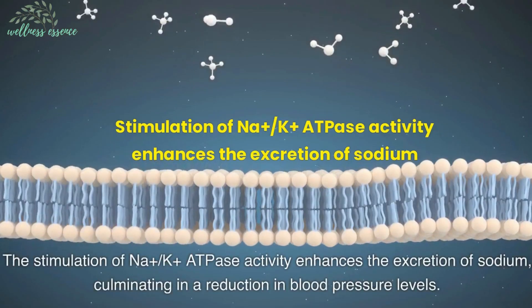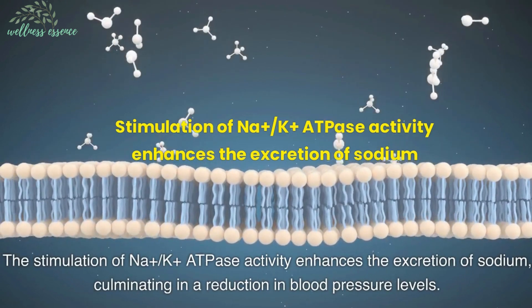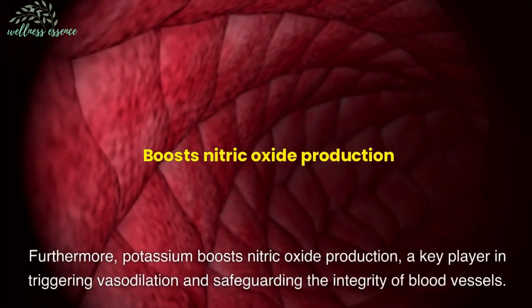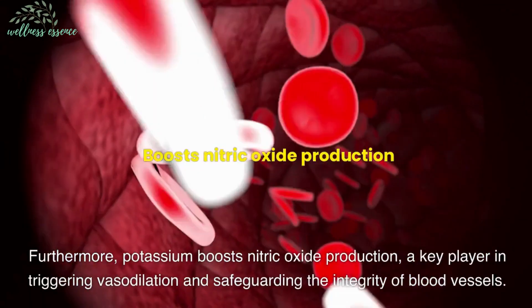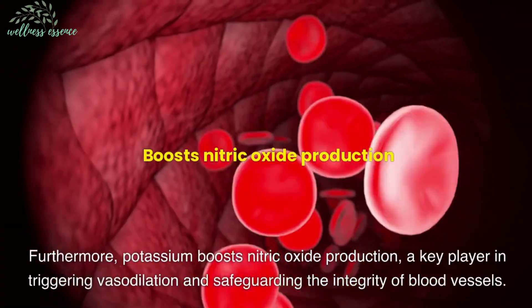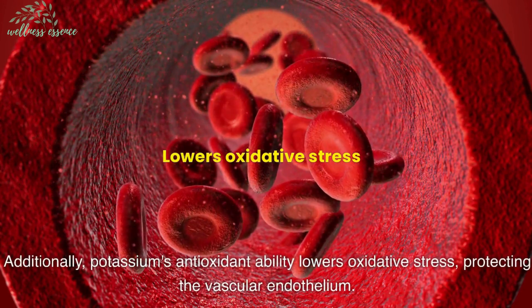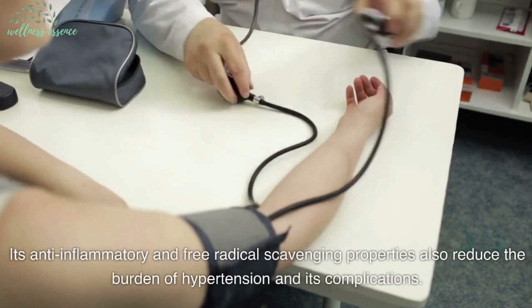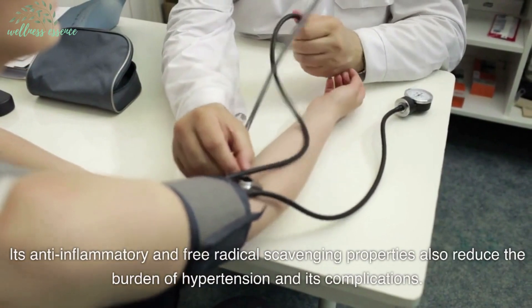The stimulation of Na+, K+, ATPase activity enhances the excretion of sodium, culminating in a reduction in blood pressure levels. Furthermore, potassium boosts nitric oxide production, a key player in triggering vasodilation and safeguarding the integrity of blood vessels. Additionally, potassium's antioxidant ability lowers oxidative stress, protecting the vascular endothelium. Its anti-inflammatory and free radical scavenging properties also reduce the burden of hypertension and its complications.